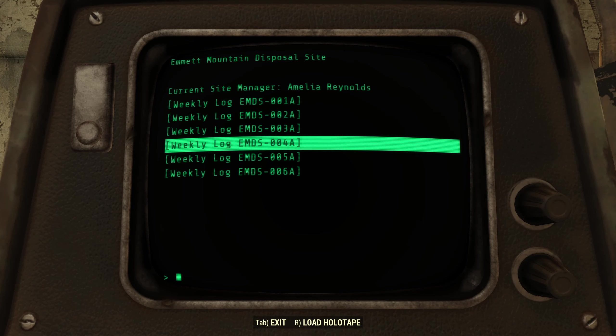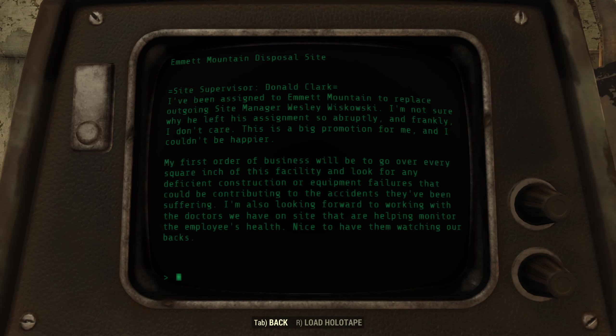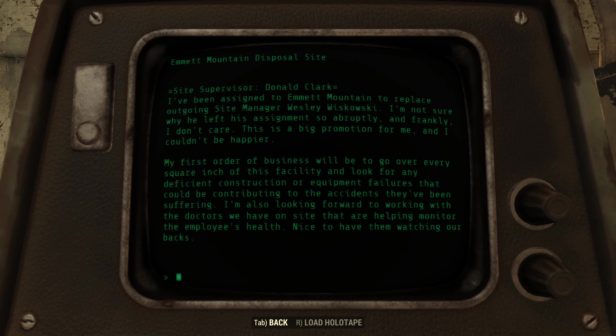Weekly log EMDS-004A. Site supervisor Donald Clark. I've been assigned to Emmett Mountain to replace the outgoing site manager Wesley Wieckowski. I'm not sure why he left this assignment so abruptly, and frankly I don't care — this is a big promotion for me and I couldn't be happier. My first order of business is to go over every square inch of this facility and look for any deficient construction or equipment failures that could be contributing to the accidents they've been suffering. I'm also looking forward to working with the doctors on site that are helping to monitor the employees' health — nice to have them watching our backs.